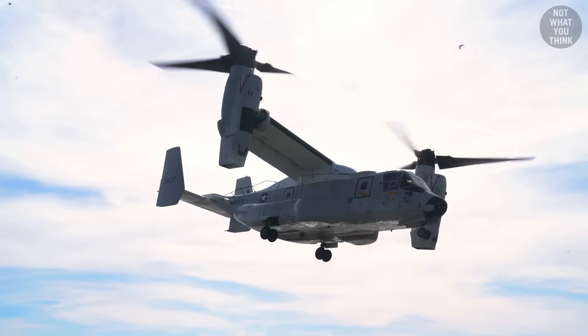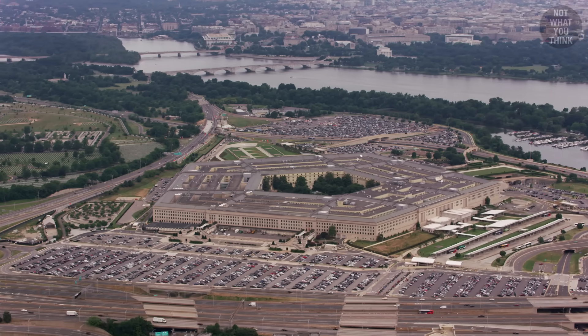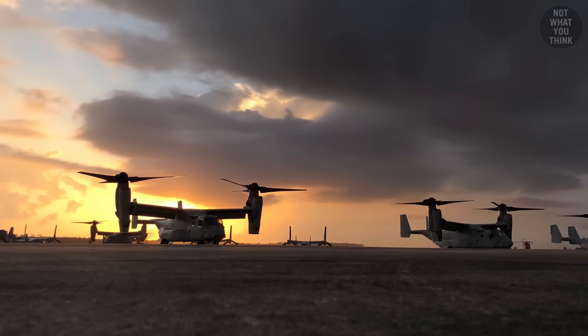The fleet is expected to fully transition to the CMVs by 2028. Currently, the Pentagon is not planning to buy any additional Ospreys for any of the military branches beyond what is already on order.